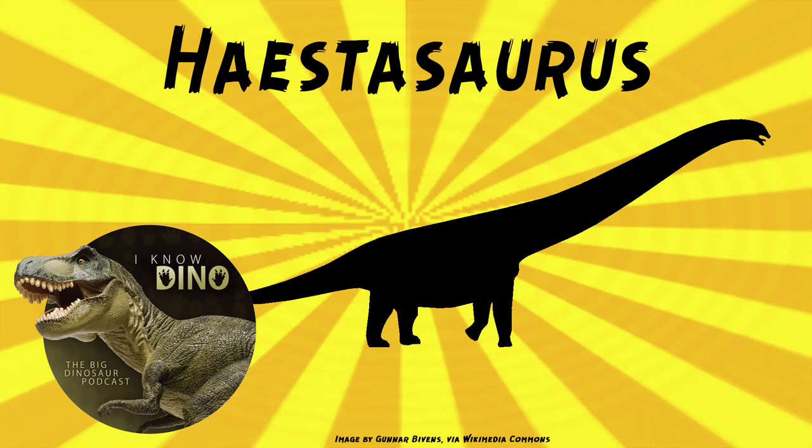And now on to our dinosaur of the day, Hastosaurus, which was a request from Morgan via Patreon, specifically our Discord, so thanks. It was a sauropod that lived in the early Cretaceous in what is now England, and the type species is Hastosaurus becclesi.